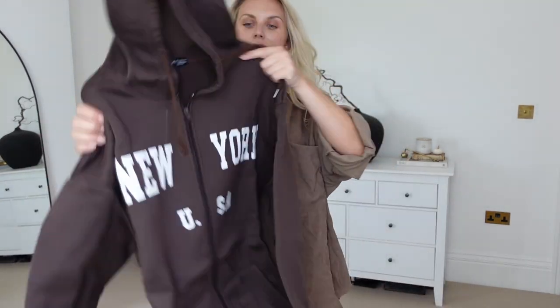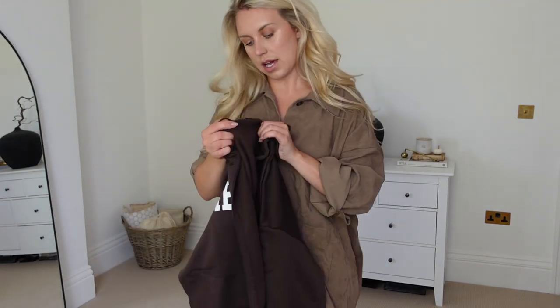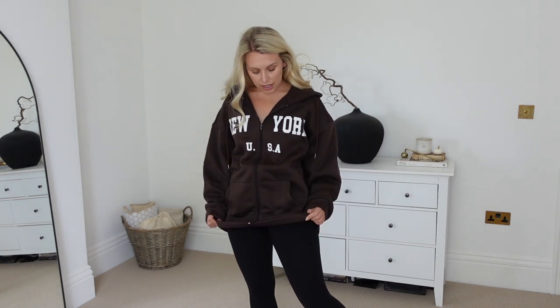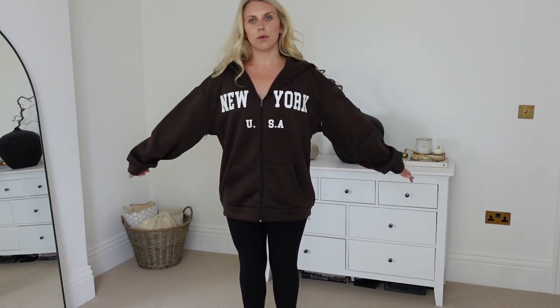Another Amine Bing-style dupe — this hoodie with 'New York, USA' on it. It's a zippable one, a darker chocolate brown, and it's in a large. This one is definitely thicker and more substantial in material than the others. It's got a fleecy liner as well so it'll be really, really warm — perfect if you want something cozy and thick and comfy.